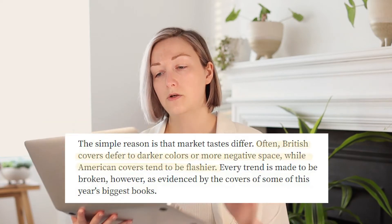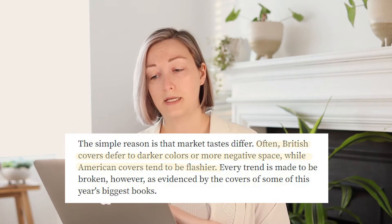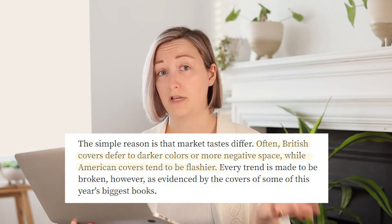A lot of research seems to suggest that different countries have different tastes, and therefore the cover designs are different. Here are some of the explanations. Often, British covers differ to darker colours and more negative space, while American covers tend to be flashier.